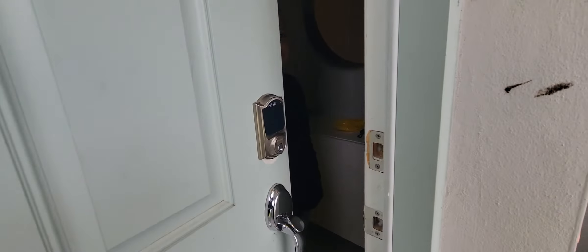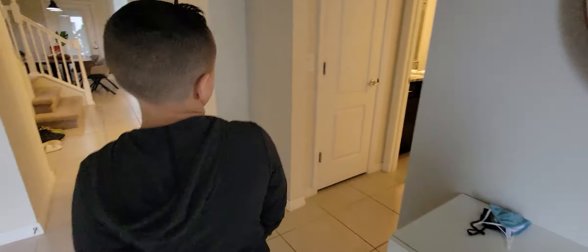Hey guys, we are going to show you the house we are staying in for the weekend for Disney — for Ryder's birthday. This is the entrance, look how cute!